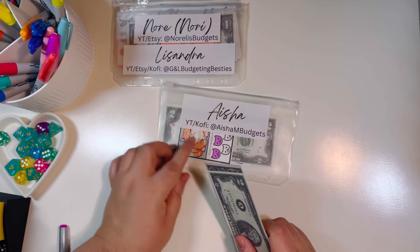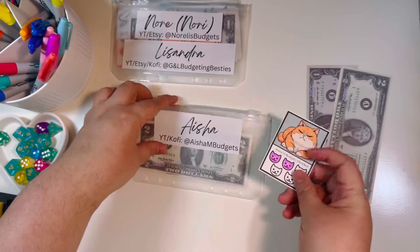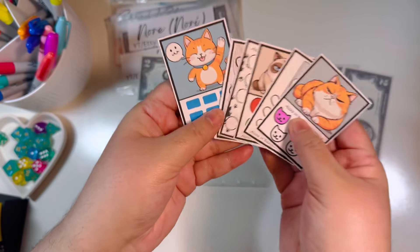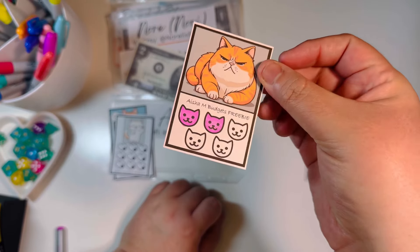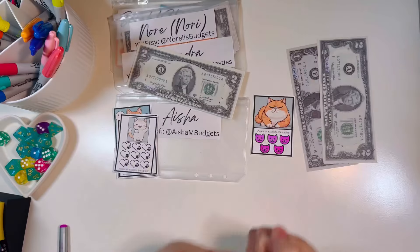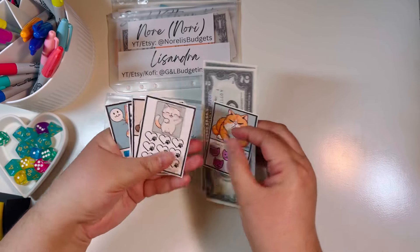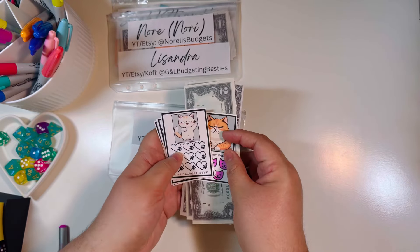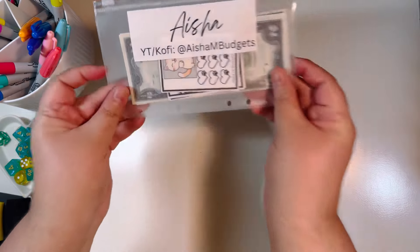The next one is Aisha at Aisha and Budgets. We were able to get three more dollars for today. She put out these super cute kitty tinies — I love these little grumpy cats, they're so fun. She had these on her Ko-fi shop and has a ton of freebies and items for sale there. Getting three dollars actually completes this challenge! So we'll color them in. For this little challenge we now have five dollars total.